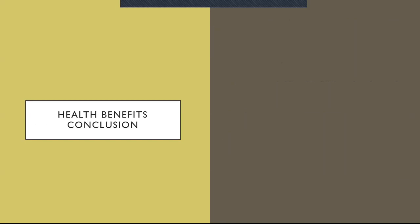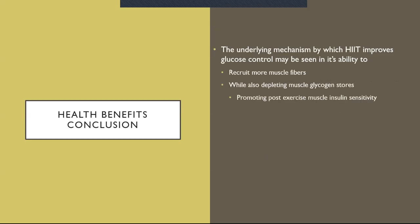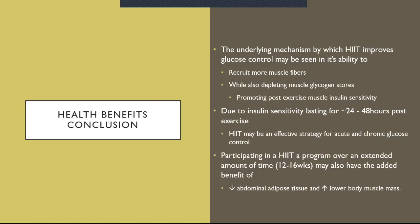Health benefit conclusion: the underlying mechanism by which HIIT improves glucose control may be seen in its ability to recruit more muscle fibers while also depleting muscle glycogen stores, which promotes post-exercise muscle insulin sensitivity. Due to this increase in sensitivity lasting roughly 24 to 48 hours post-exercise, it may be an effective strategy for acute and chronic glucose control. Participating in a HIIT program over an extended period — roughly 12 to 16 weeks — may also have the added benefit of lowering abdominal adipose tissue and increasing lower body muscle mass.